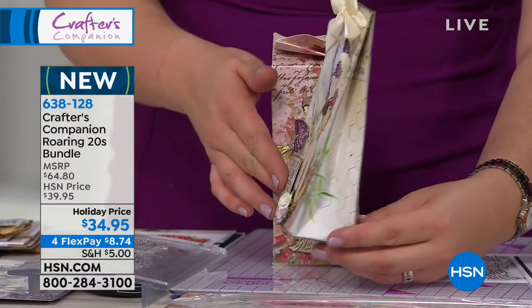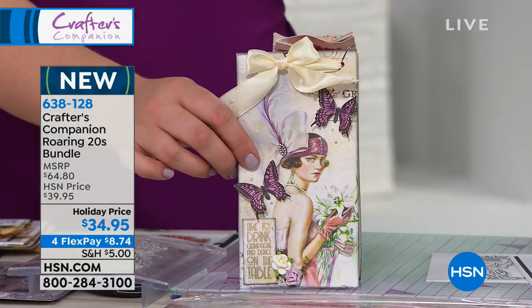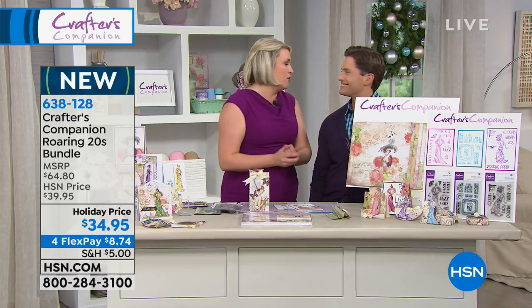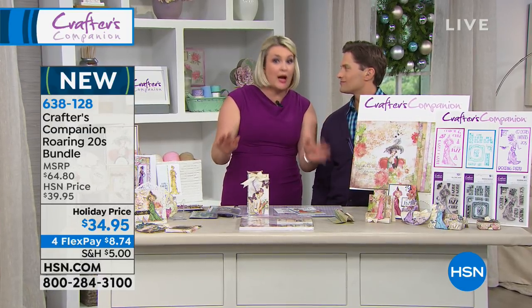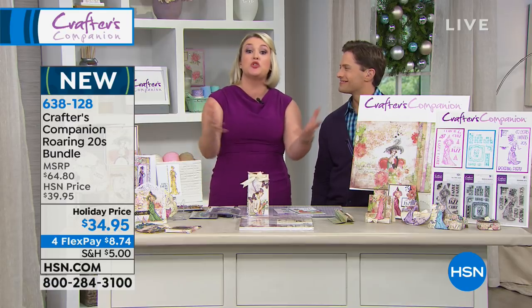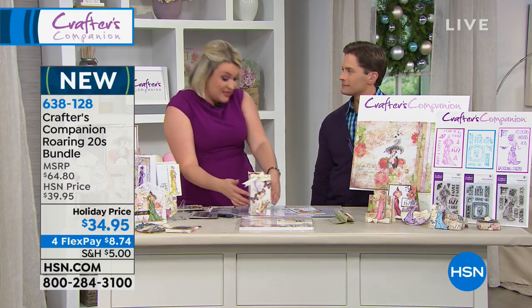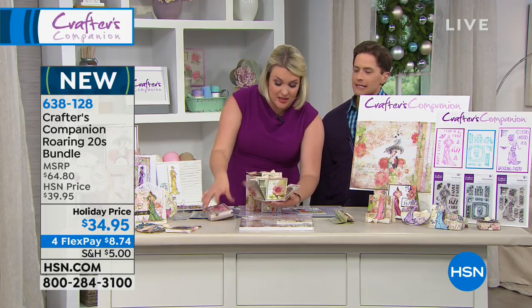Look at how phenomenal she is in a beautiful gift bag. You couldn't do this with the cardstock you buy over here — you call it cardstock in America, but it should really be called paper. This is cardstock. If you did as much scoring as we do over in Europe, this would be standard. This is a standard weight cardstock in the UK, but for you guys it's really heavyweight.